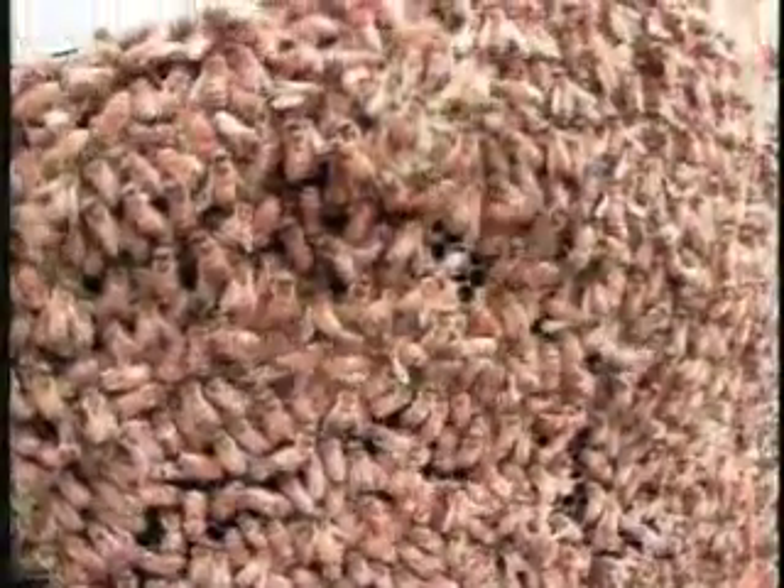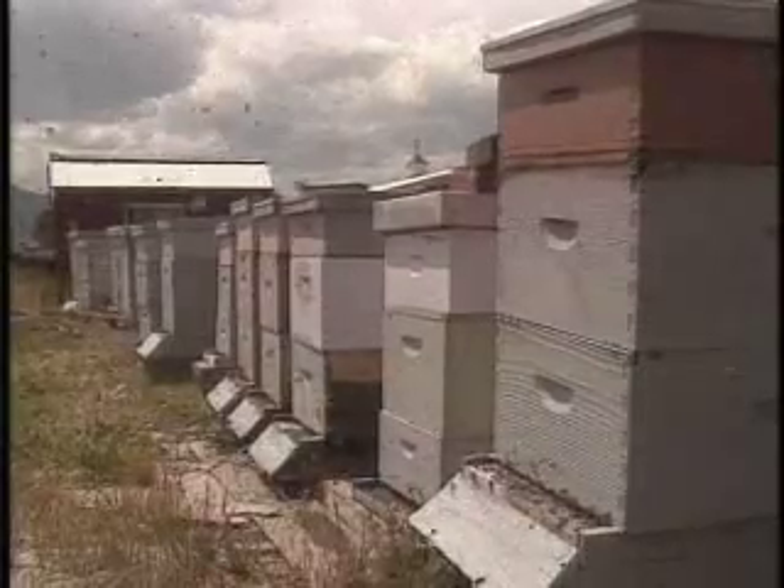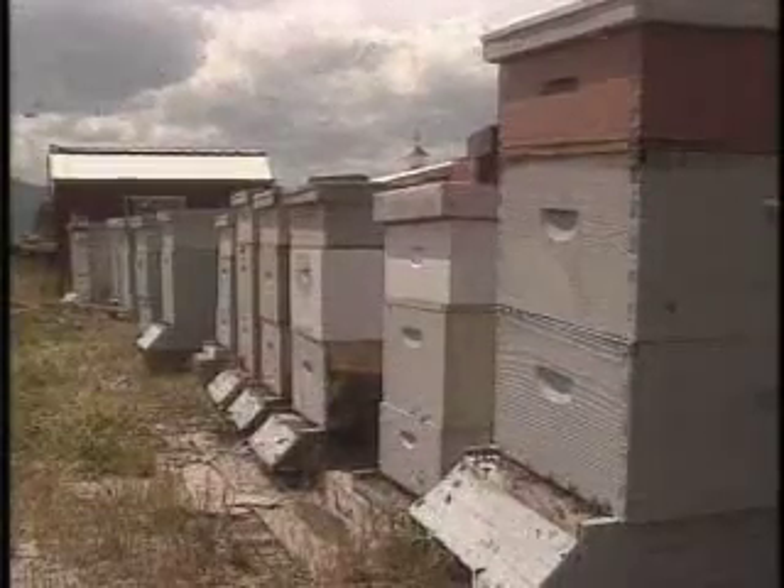Honey bees are social insects that live together in a colony. Bees set up house in a storage space known as a beehive. A beehive can be a hollow hole inside a tree or a box especially designed for beekeeping. Bees live on wooden frames inside the box.